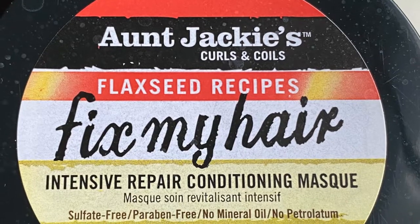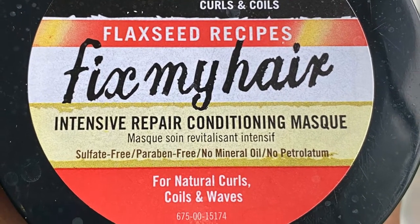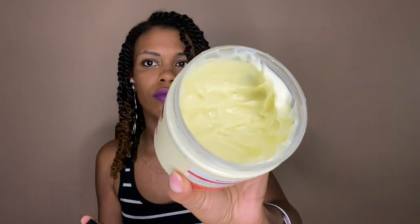After that I followed up with — because they did not include a conditioner — the Flaxseed Recipes Fix My Hair Intensive Repair Conditioning Mask. This mask can be used as a rinse-out conditioner or a deep conditioner. I applied it, covered my hair with a plastic cap, and sat under my hooded dryer for 10 minutes as recommended. It's definitely a nice deep conditioner. I'm not sure if I like it better than the rescued deep conditioner from their grapeseed line — I might do a versus video with those two products down the line.